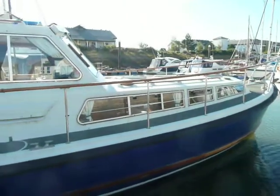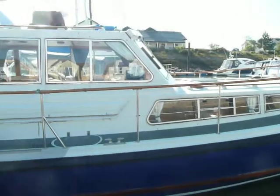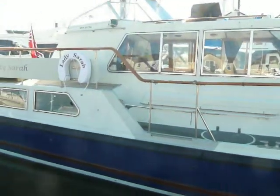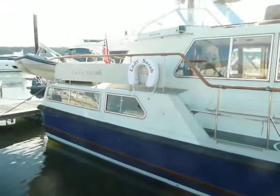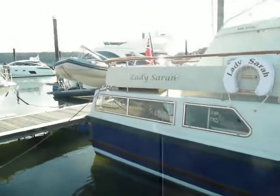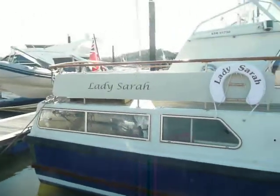Hi, Chris here, Boatshed North Wales, doing a short video of the starboard side of this 1942, just to give you an idea of the size, condition, etc.